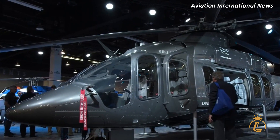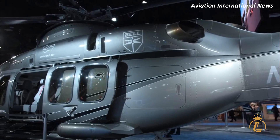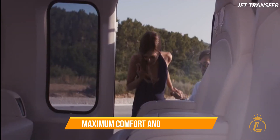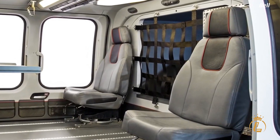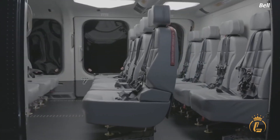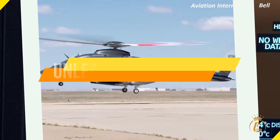Let's take a closer look at the Bell 525 Relentless Helicopter's design. The helicopter has a sleek, modern look with a spacious cabin that can be customized to suit the needs of any mission. The interior is designed to provide maximum comfort and versatility for passengers and crew, featuring customizable seating configurations, climate control, and entertainment systems. The helicopter also boasts large windows for stunning aerial views and a low-noise level for a more pleasant in-flight experience. The cockpit is equipped with advanced avionics, including touchscreen displays and digital controls, making it easy for pilots to operate.